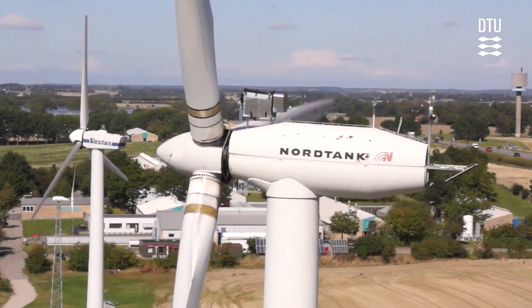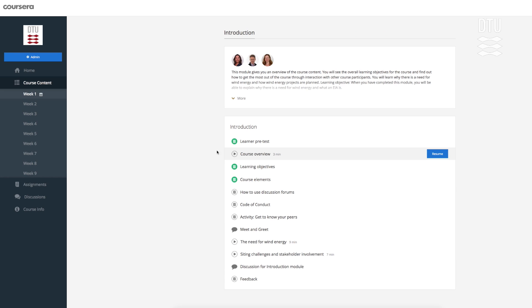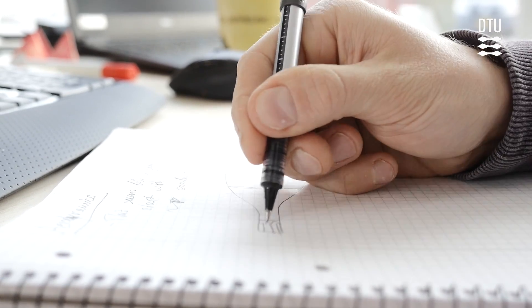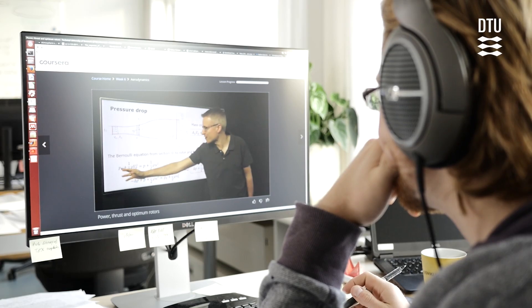If you're thinking about making a career in wind energy and wind energy engineering, this course would be a good starting point because you get an overview of different research disciplines related to wind energy. The videos and lectures are very good — they explain very complex physical concepts in a very short and condensed way, but they are still very comprehensible even for people who haven't worked in this field before.